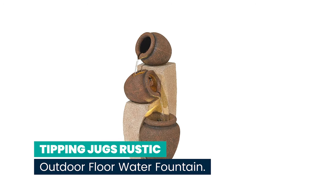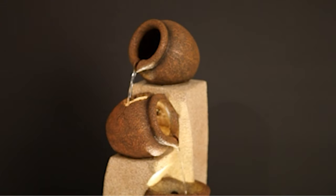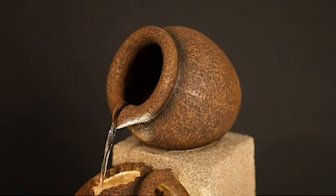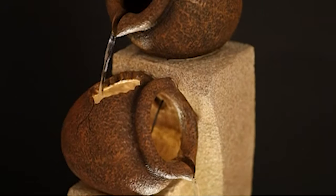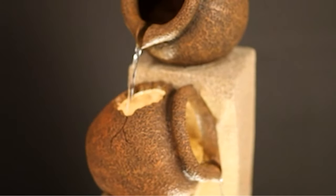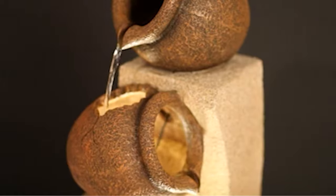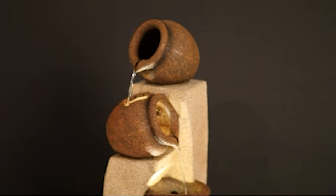Number 5: Tipping Jugs Rustic Outdoor Floor Water Fountain. This indoor-outdoor water fountain is a great way to add a peaceful accent to your decor. It features three stunning sandstone-texture faux stone jugs set into a lighter hue faux stone pedestal. This illuminated fountain glows with warm light from two LED clusters. Polyresin construction is lightweight and easy to place inside or out. A convenient power cord is included — simply add water, plug in, and enjoy!